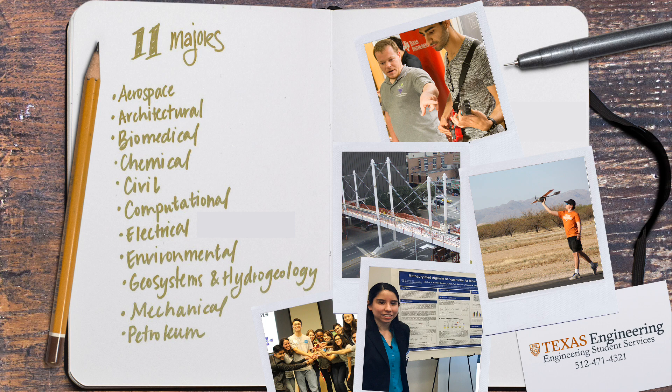Today we're going to talk about the majors we have in the Cockrell School of Engineering. We offer 11 majors in the Cockrell School. All of our students enter the Cockrell School with an engineering major. It's important that you do your research when you apply to make sure you are picking a major that seems most closely aligned to your interests. Please visit the Cockrell School website to learn more.